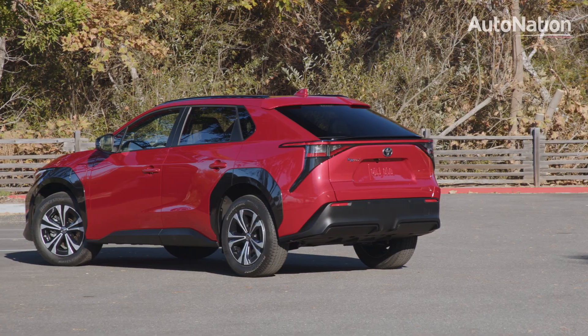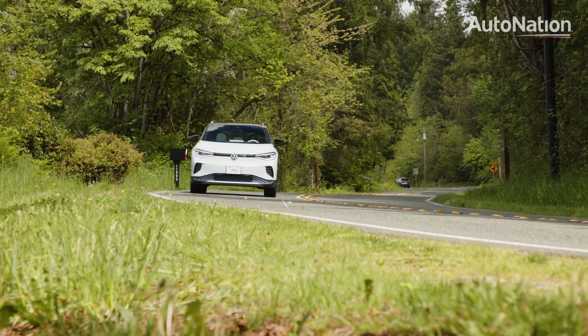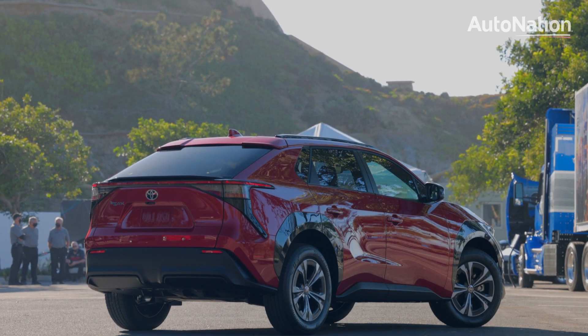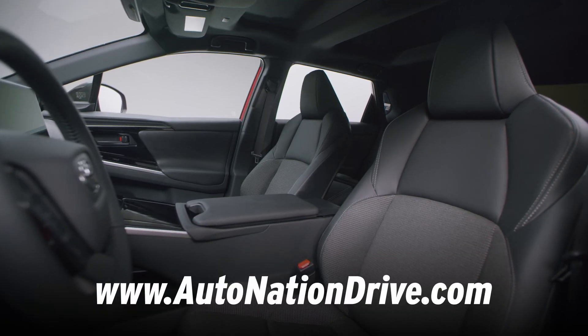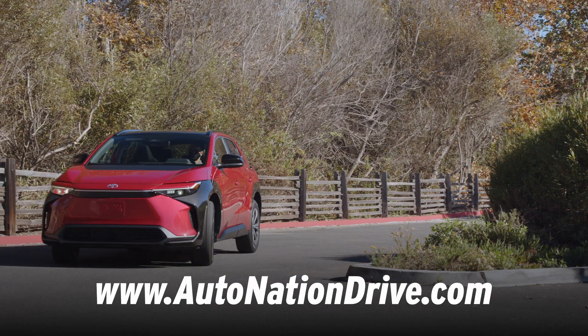Pricing has yet to be announced, but from this first look it is clear the BZ4X is offering a very competitive package against key rivals the Volkswagen ID.4 and Ford Mustang Mach-E. The BZ4X already has very usable range, a comfortable and tech-forward cabin, along with cargo space that is ready to take on any family demands.